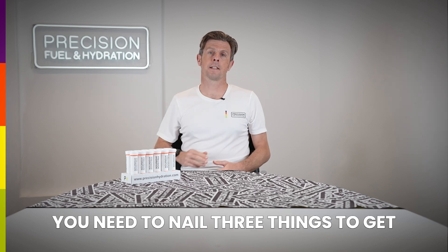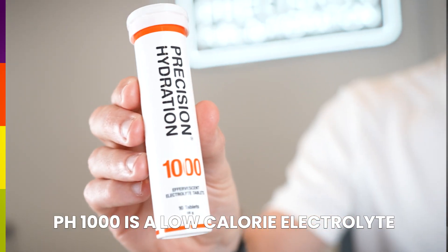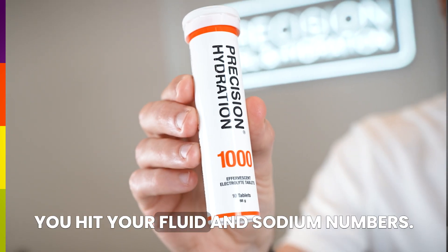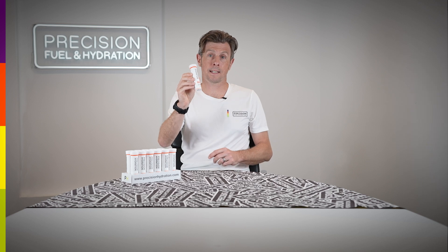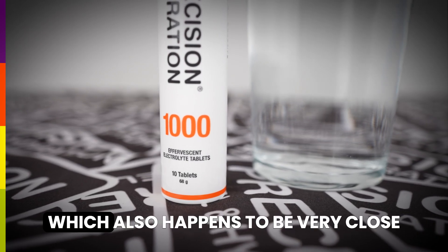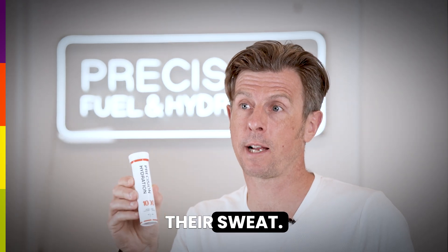You need to nail three things to get your race nutrition strategy right: your intake of fluids, sodium and carbohydrates. PH1000 is a low calorie electrolyte drink designed specifically to help you hit your fluid and sodium numbers. As the name suggests, it delivers a thousand milligrams of sodium per litre, which also happens to be very close to what the average athlete loses in their sweat.